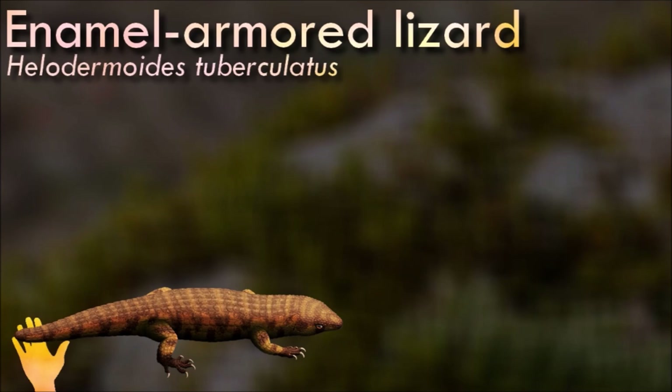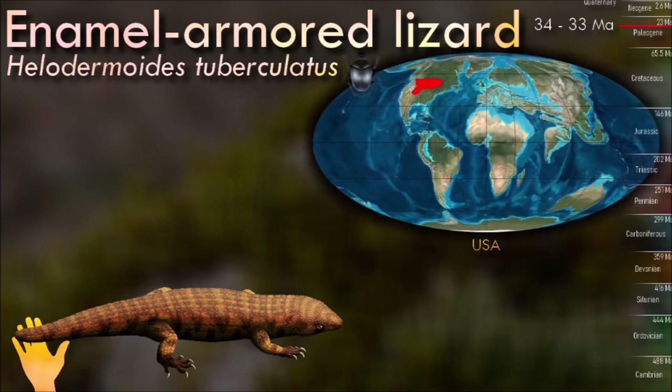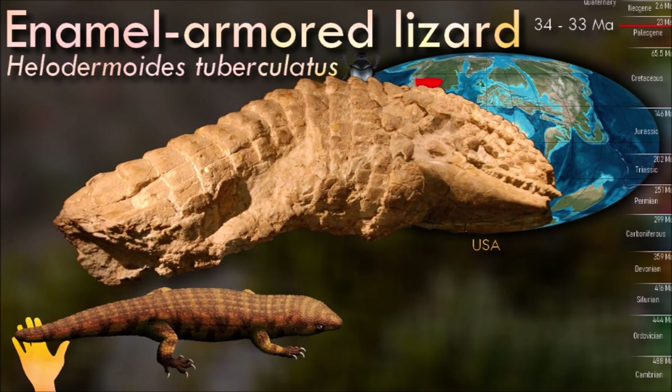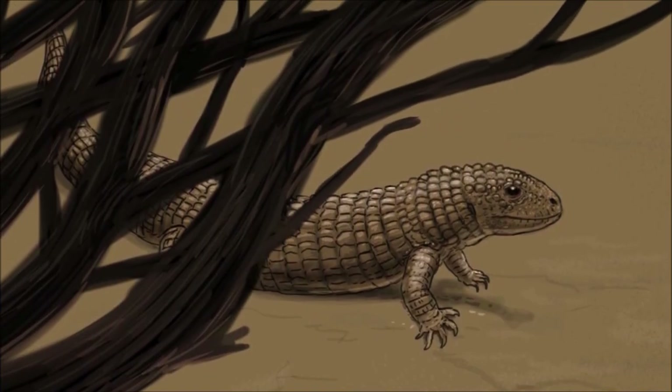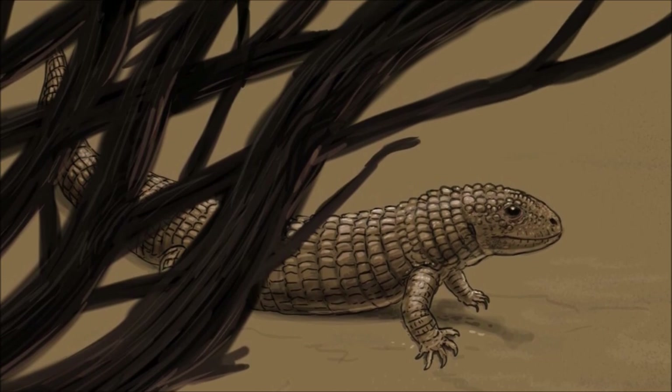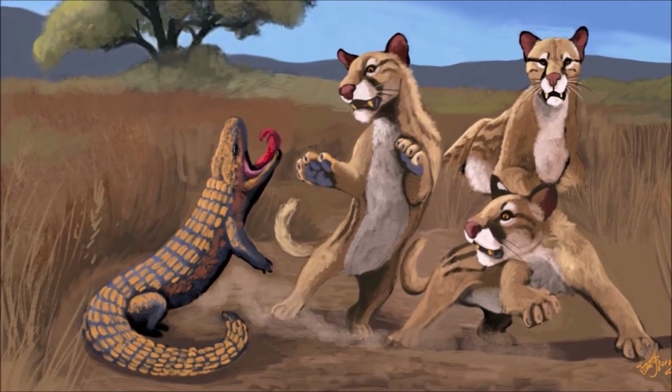One fossil of Helodermoides shows evidence of having lost part of its tail, probably dropping it in a self-defense behavior to escape a predator. However, unlike the regenerating tails of many other lizards, the osteoderms of Helodermoides instead seem to have formed a thick, rounded bony cap over the wound, preventing any significant regrowth and leaving its tail permanently stumpy. During the early Oligocene, these lizards began to disappear, probably struggling to cope with cooling and drying climates.